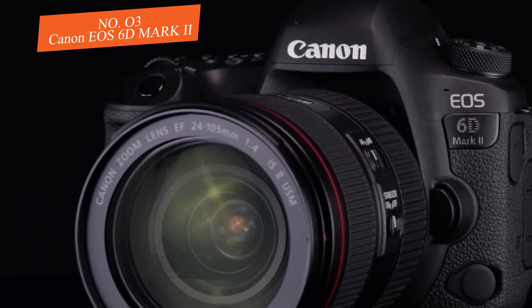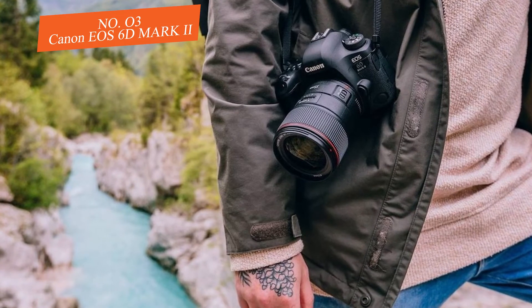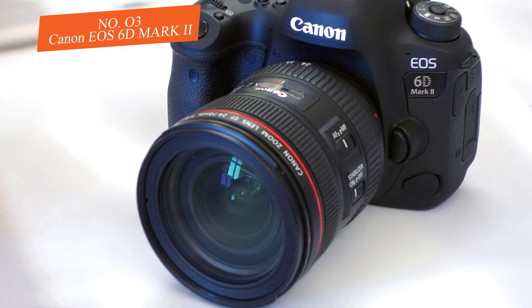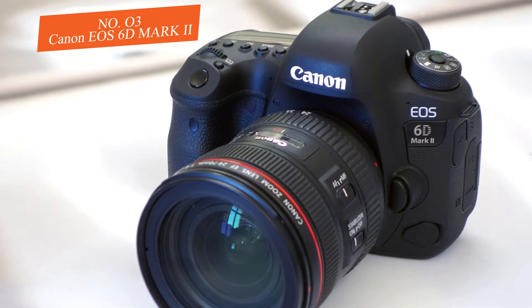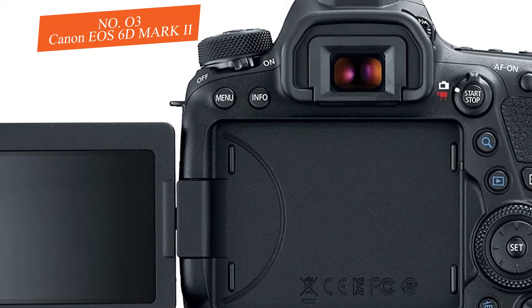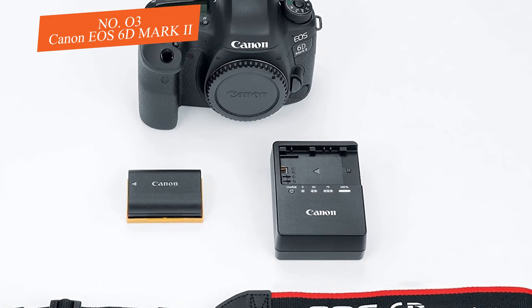The 6D Mark II has a full-frame CMOS sensor with Canon's DIGIC 7 processing motor, capable of processing data approximately multiple times faster than the DIGIC 6. It can shoot at 6.5 frames per second, and uses Canon's Dual Pixel CMOS AF sensor to deliver fast phase-detection autofocus, making live view and video AF faster and smoother than the Mark I.